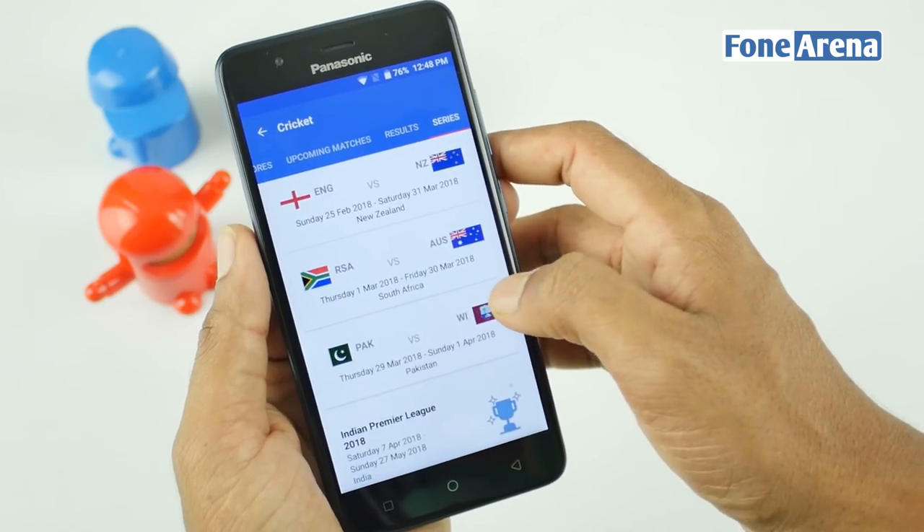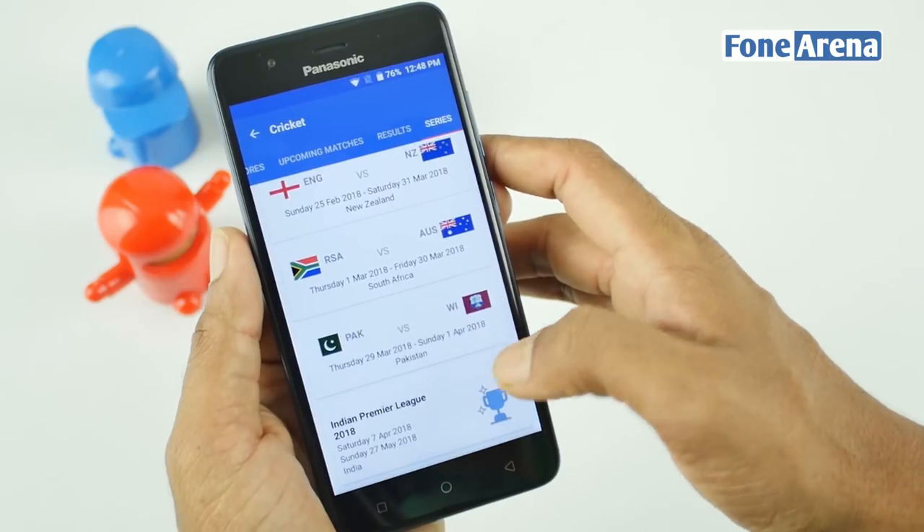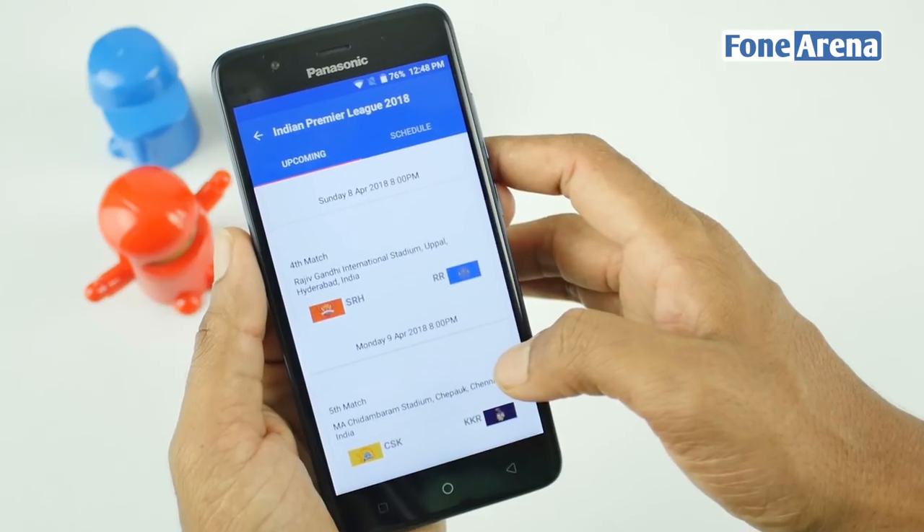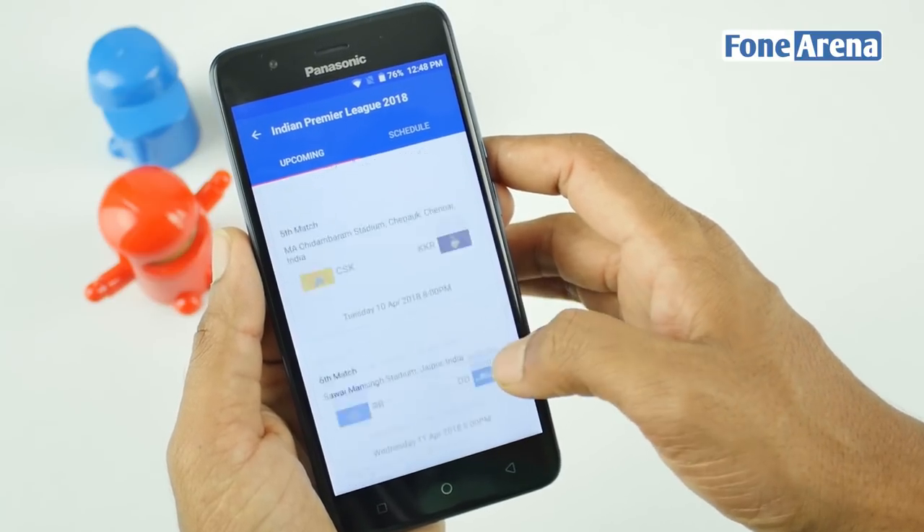Not just match scores though — the app even shows you a list of upcoming matches, making sure that you don't miss out. And yes, there's a special mini hub for all the IPL fans out there.